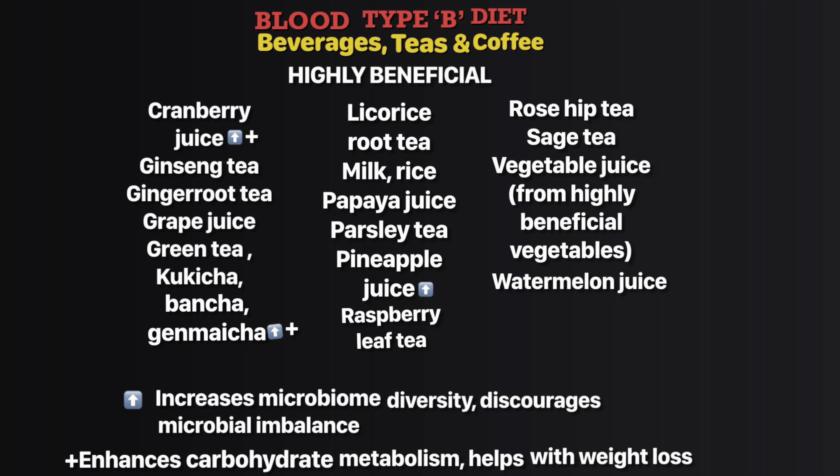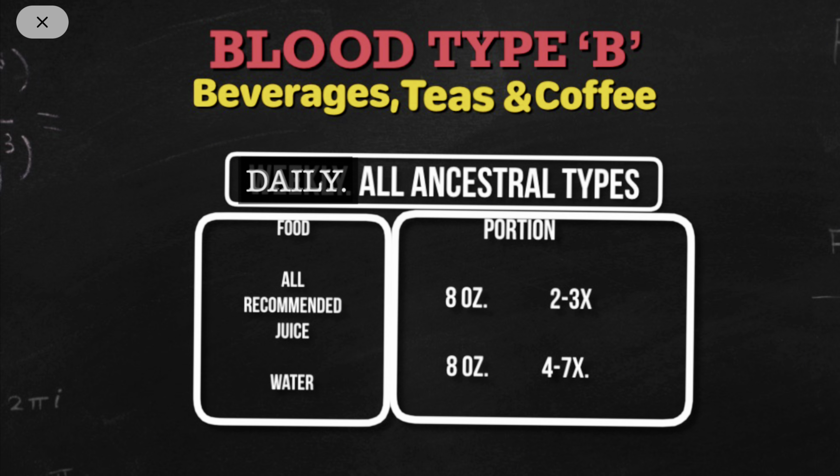Under beverages — teas and coffee: cranberry juice, green tea, kombucha, and matcha. Daily portion size for all recommended juices is eight ounces, all ancestral types two to three times. Water, eight ounces, all ancestral types four to seven times.